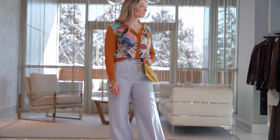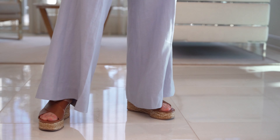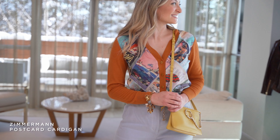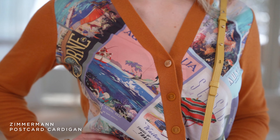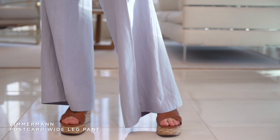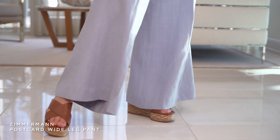So excited about our second outfit. This is called the Postcard Cardigan and the Postcard Wide Leg Pant in a light blue linen. This is one of my favorite outfits because the cardigan you could wear with shorts, with jeans, with a t-shirt underneath — you can play it up or down. It has all the different postcards on it in silk and it looks so beautiful on Sarah.